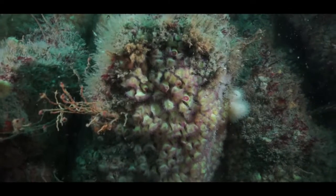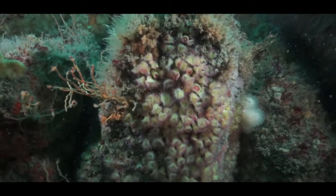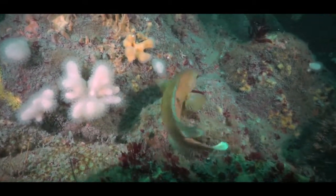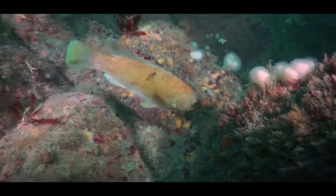SeaSearch data provides evidence about what species and habitats are found in our waters, and this data is otherwise very difficult to obtain because the seabed is not an easy environment to access.